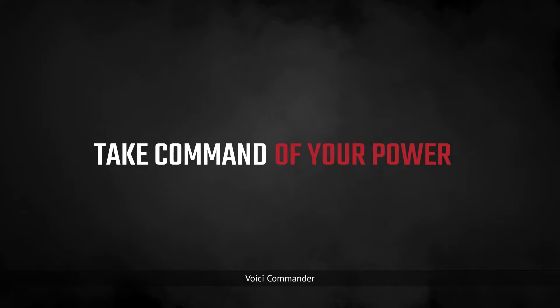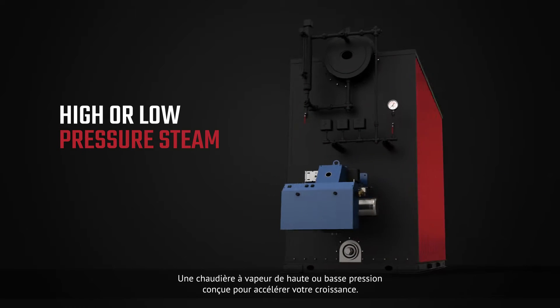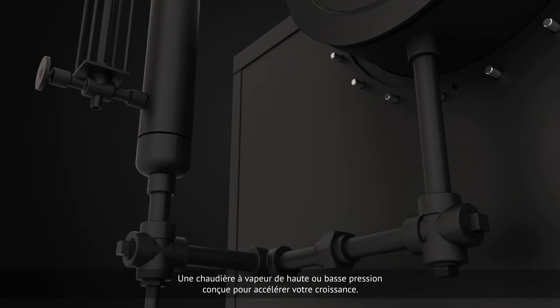Simono says: don't give up on performance — take command of your power. Introducing Commander, a high or low pressure steam boiler engineered to power your growth. Our experts have worked hard to bring state-of-the-art boiler engineering at a competitive price.